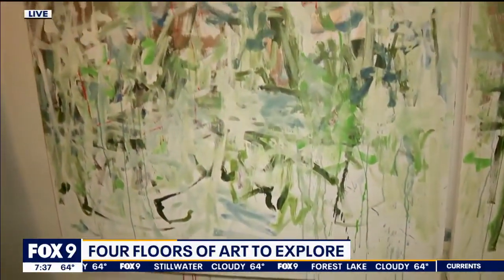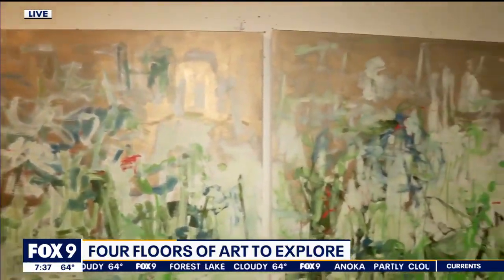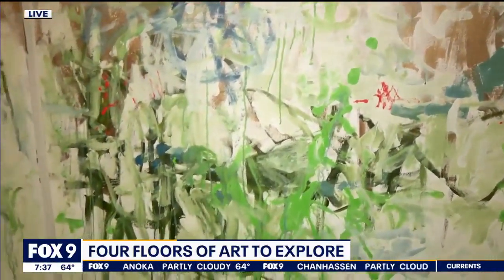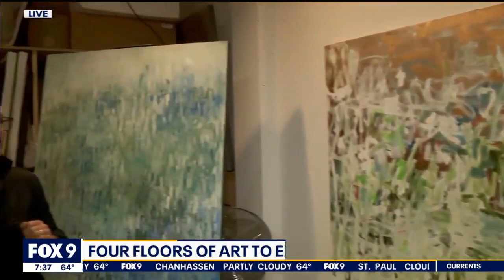It'll be really fun on First Thursday tomorrow night to see what people's reactions are. I think it's really important to get feedback and know what helps make the connection with people. When they feel they can collaborate a little bit — I've actually had people come in and name paintings for me.